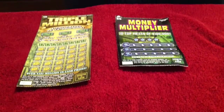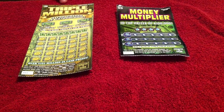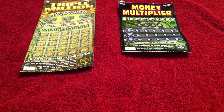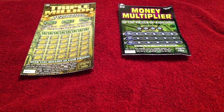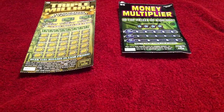Hi everybody, Greaser Bob weekly scratch. Today we have a $30 $3 million — really don't like this ticket but something said buy it — so I did, and a $5 Money Multiplier. I've done this one two or three times, haven't done real well. Want to thank RK for keeping us entertained all week out in Vegas. So let's scratch.